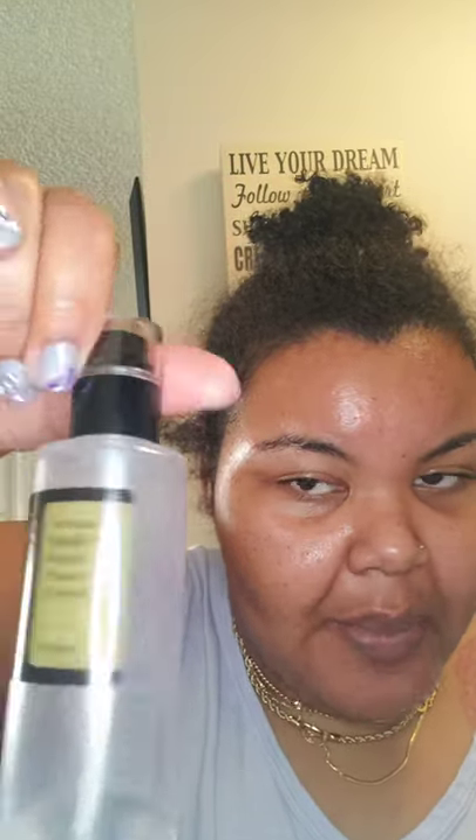After my face is semi-dry, I go in with another COSRX product — the Snail Mucin Power Essence. This stuff is a godsend. Everything combined is great, but if you don't get anything else from my skincare routine, get this.